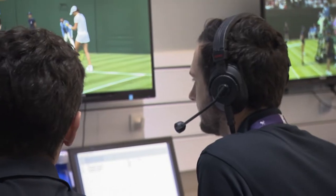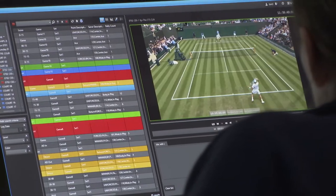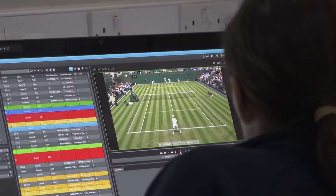Who's it all for then? Why are you collecting all this data? What's happening as soon as they're pressing the button is that data is essentially distributed around the world. Getting the data right as a source is really, really important because it drives all of the statistics you see, the scores and everything else.